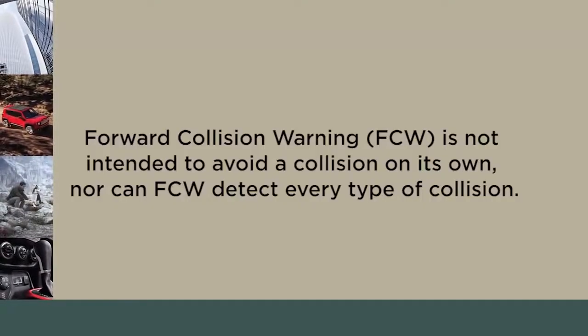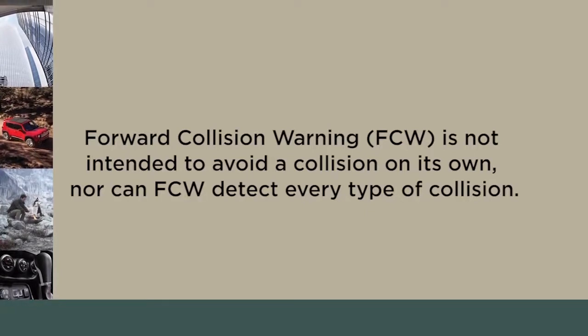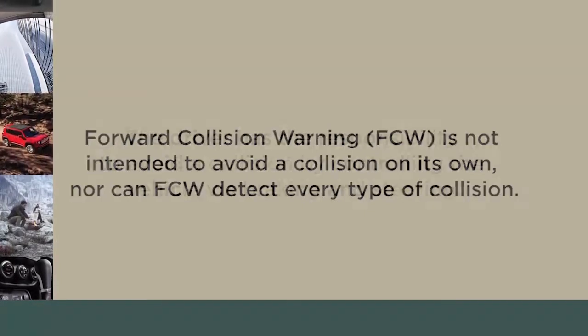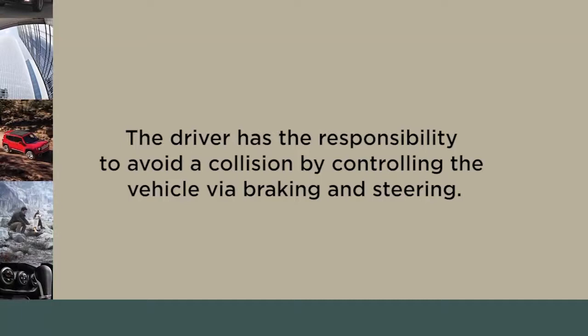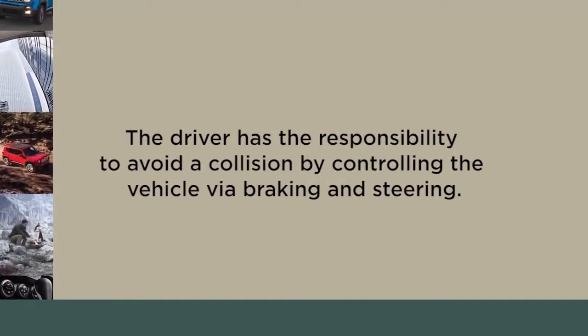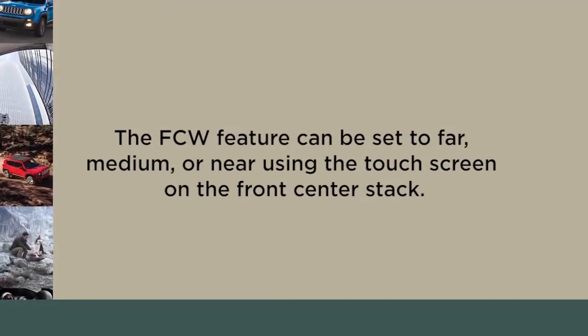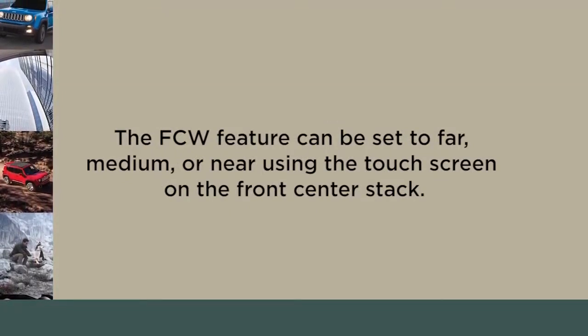Forward collision warning is not intended to avoid a collision on its own, nor can FCW detect every type of collision. The driver has the responsibility to avoid a collision by controlling the vehicle via braking and steering. The FCW feature can be set to far, medium, or near using the touchscreen on the front center stack.